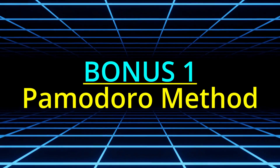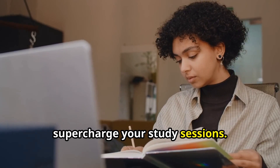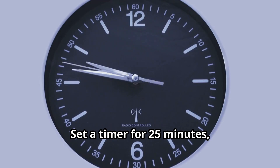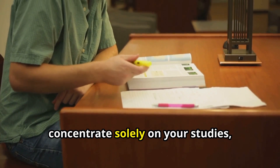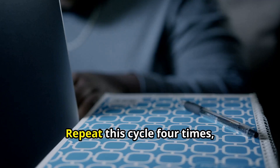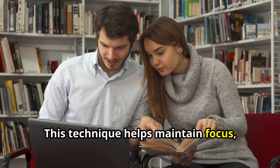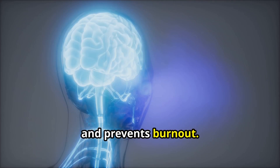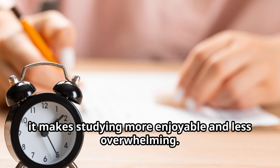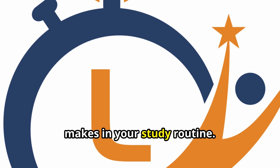Here are your bonus tips. Let's talk about the Pomodoro Technique, a time management method that can supercharge your study sessions. It's all about focused bursts of work followed by short breaks. Set a timer for 25 minutes and concentrate solely on your studies, then reward yourself with a five-minute break. Repeat this cycle four times, then take a longer break of 20 to 30 minutes. This technique helps maintain focus, boost productivity, and prevent burnout — your brain will thank you for these structured study intervals.